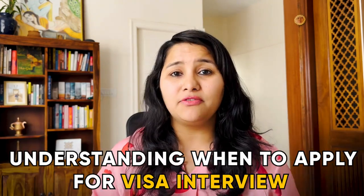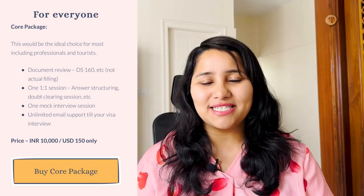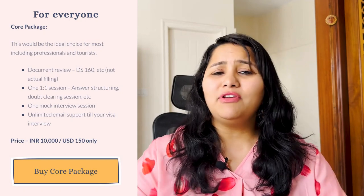These four points — understanding when to apply for a visa interview, which university to select, building up your profile, and planning your financials — should be the basic starting point for anyone looking to apply for an F1 visa interview in 2023, whether for summer or fall intake. Apart from the Seven Day Program, we also offer short packages including a core package with DS-160 review, one answer-structuring session, and a mock session. We have individual consultation sessions, single mock sessions, and a self-preparation F1 prep video course you can complete at your own pace.